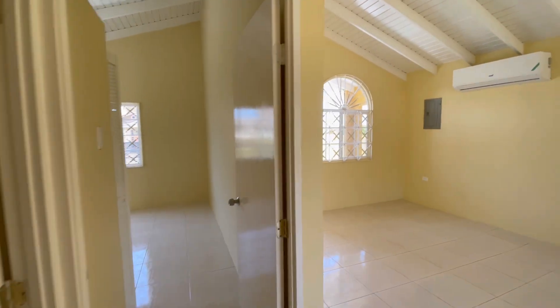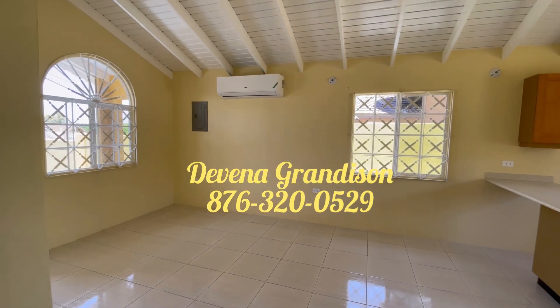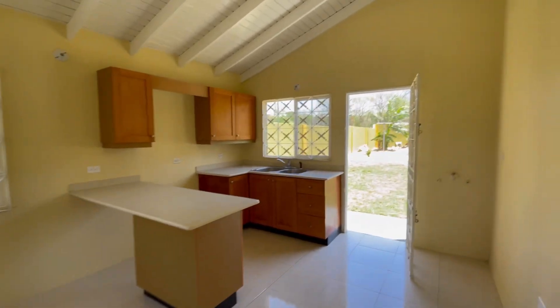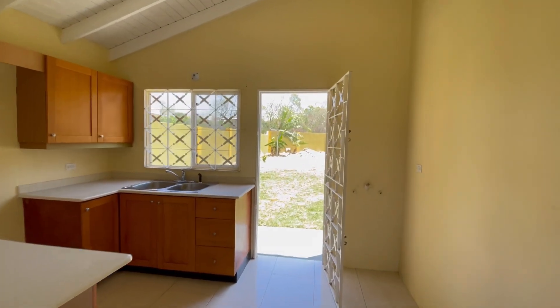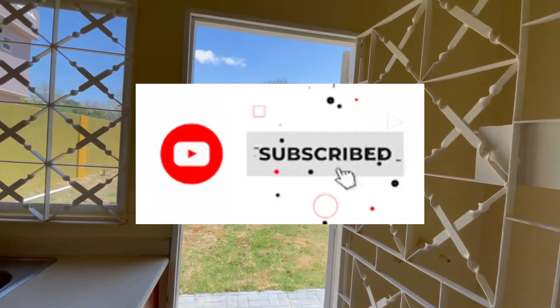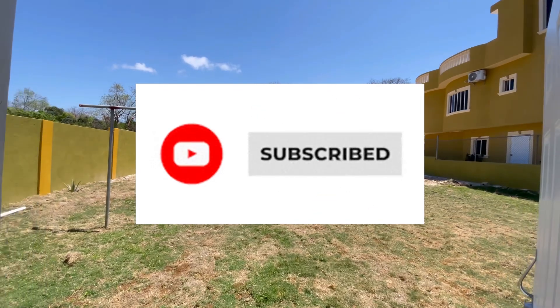So let me know if you're in the market looking to rent a two-bedroom one-bath in Florence Hall, Trelawny. My number is 876-320-0529 and my name is Davina. Thank you for watching and I hope to see you soon. Remember to subscribe, like, share, and comment!